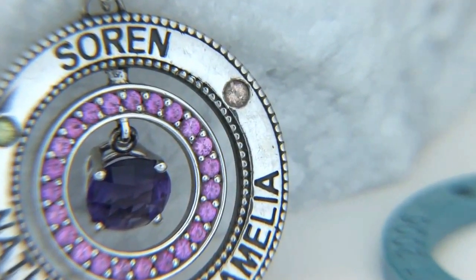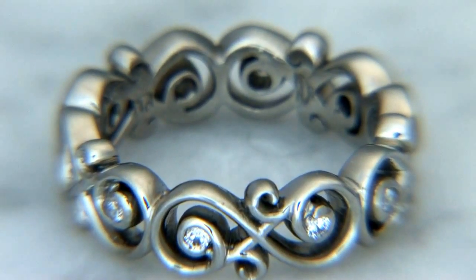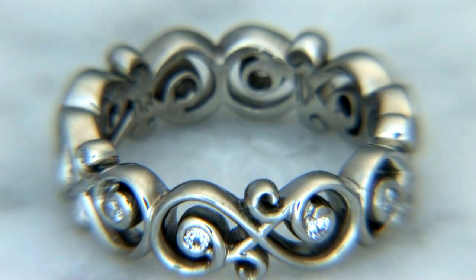Back in 2004, when we first purchased our SolidScape, it absolutely changed our business. Because of our detailed, organic, complex designs, it really created waxes for us that were absolutely beautiful, that cast well, and our business increased by 60% that year.